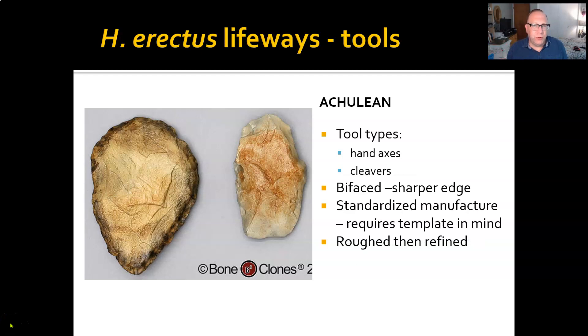Acheulean tools come in two types. The teardrop-shaped tool on the left is a hand axe. The cleaver on the right has a sharp edge around most of its sides but not on the top — you hold it to either chop or slice, much like a cleaver. They are both bifaced, meaning they are worked on each side rather than just one. Working both sides gives you a thinner, lighter edge and makes the tool more effective.